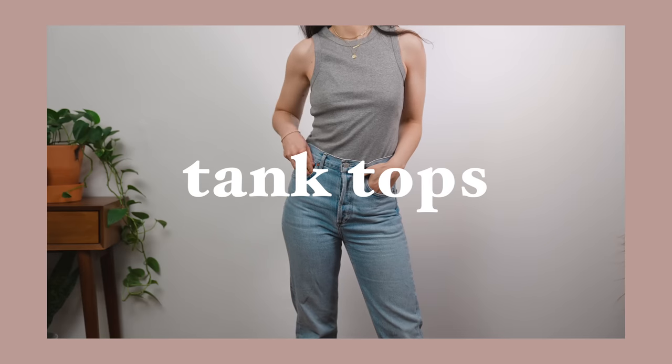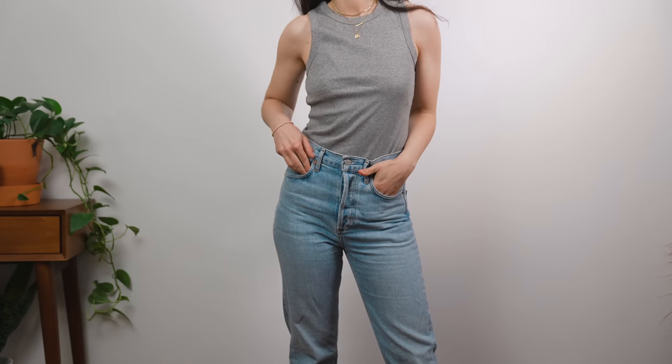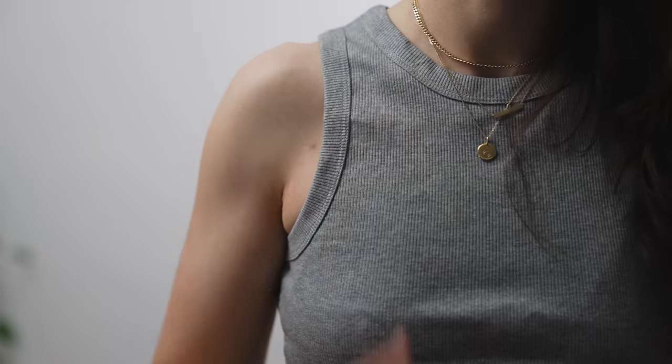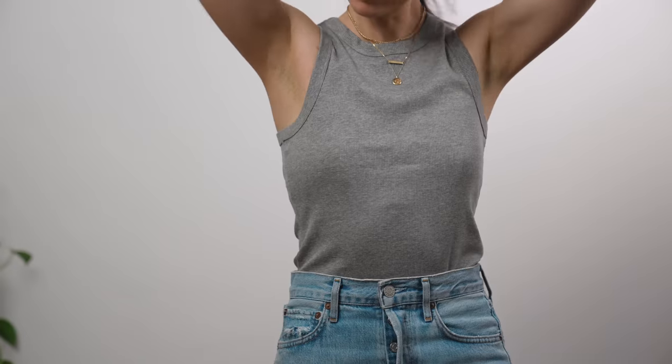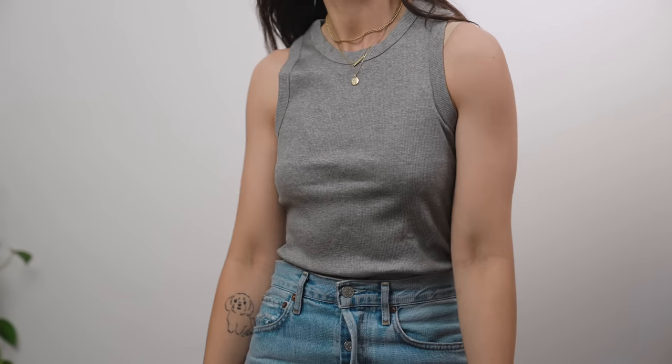My next essential I wear more in the summer but consider seasonless is a tank top. I love my tank tops — I prefer a crew neck style with more of a racer-back look. I also have a few spaghetti strap and crop tank tops, so there's variety in style and cut. I love a tank top in the summer because it's a great easy layering piece. It looks really flattering with jeans, leggings, joggers, sweatpants, even dress pants — just another great basic I reach for all the time.